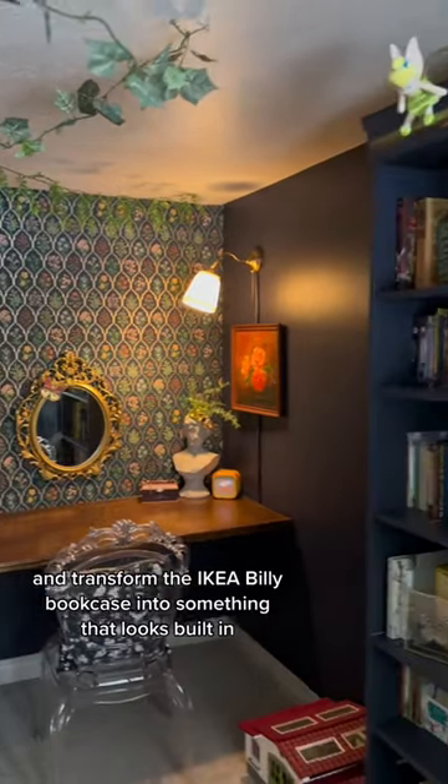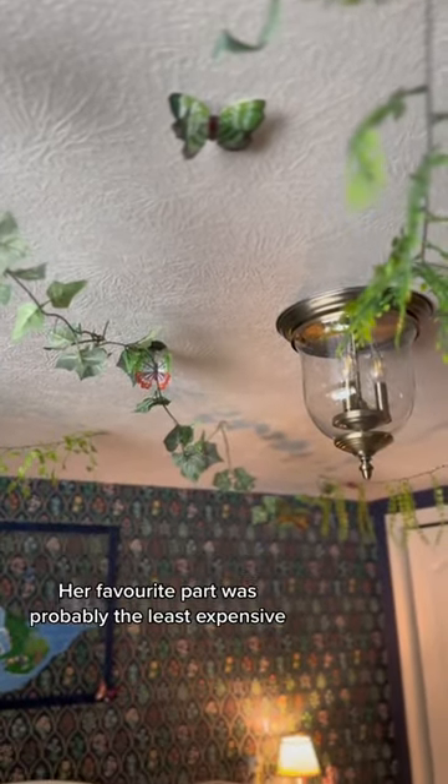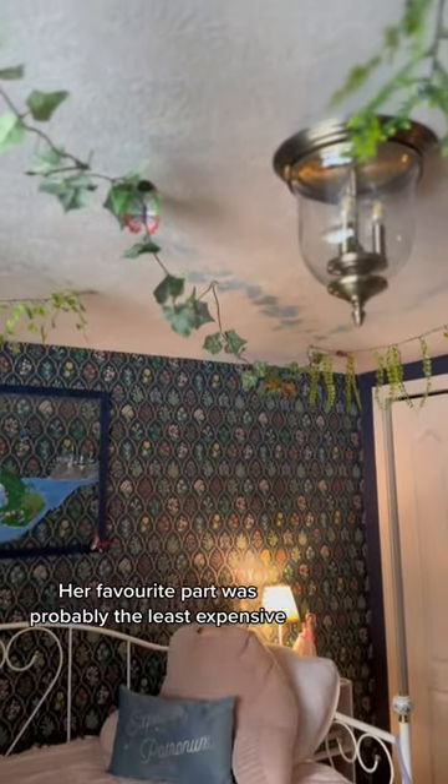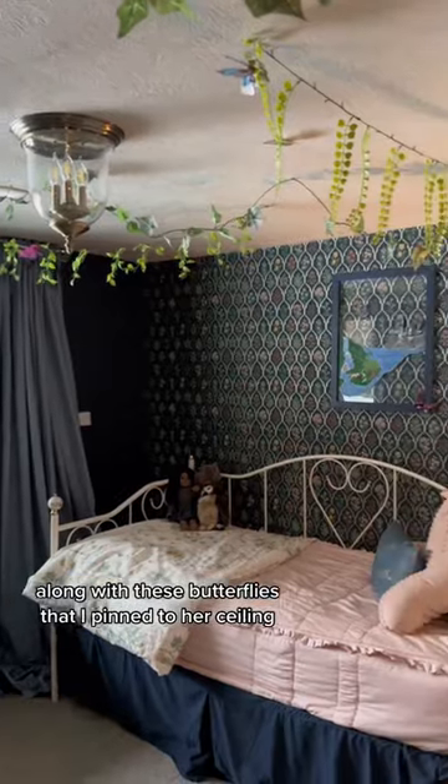For this little alcove, we transformed the IKEA Billy bookcase into something that looks built-in. Her favorite part was probably the least expensive, which were these vines that I got at the dollar store along with these butterflies.